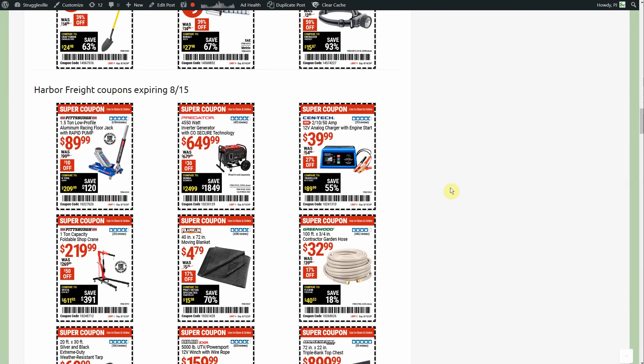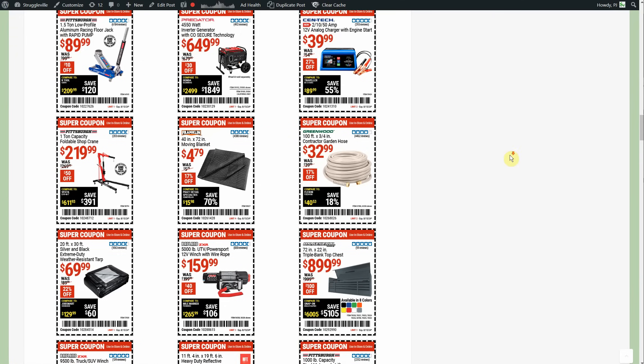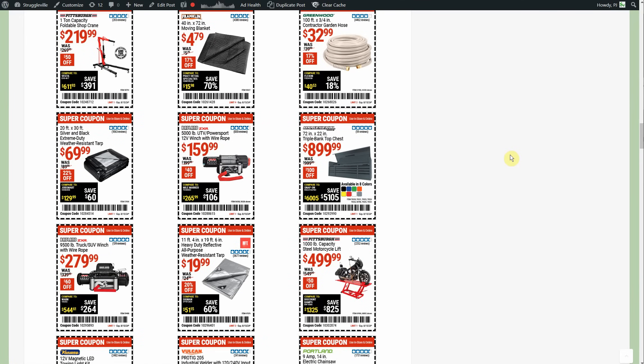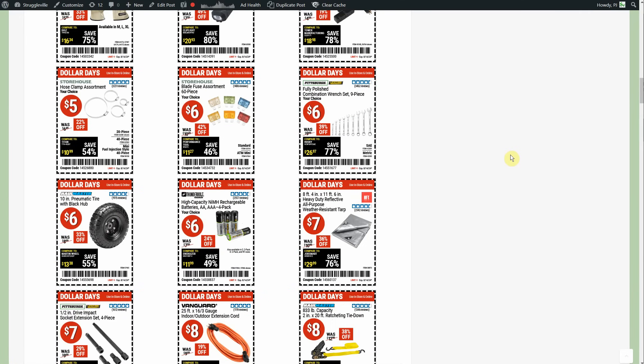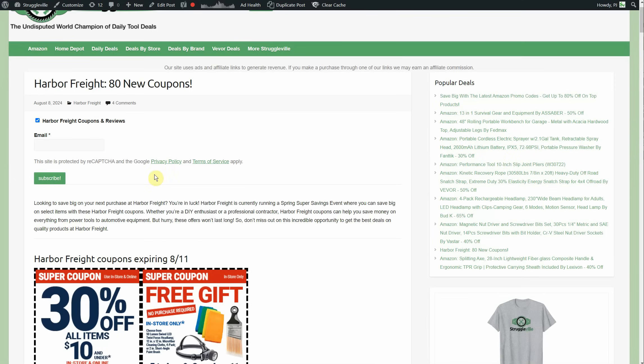And then there are 80 more regular item coupons. I'll let you scroll through those at your leisure — I'll put the link below to my website. Make sure you also join the Harbor Freight email list so you're the first to know; the email already went out for these coupons and the email list signup is right at the top of the page.